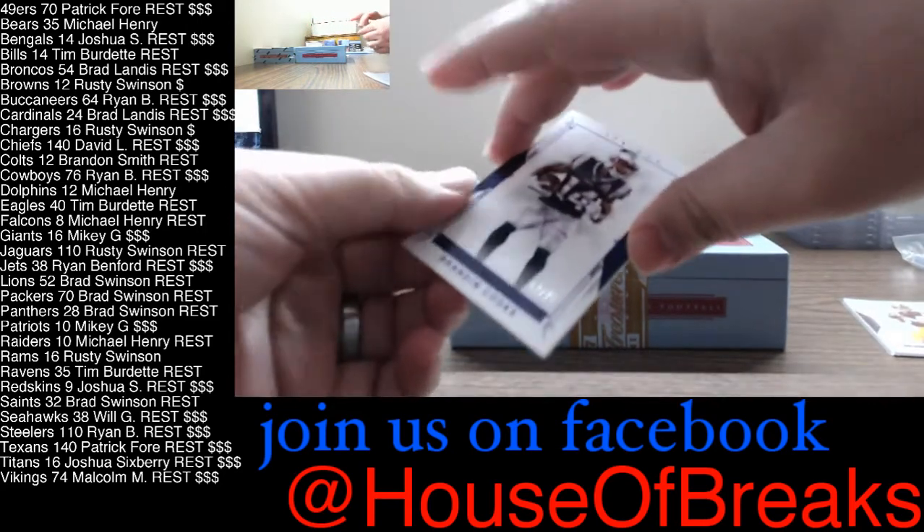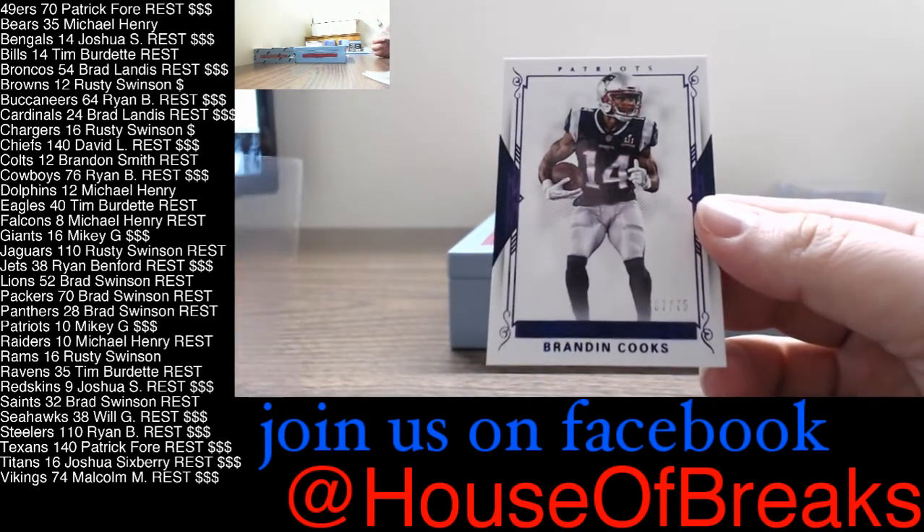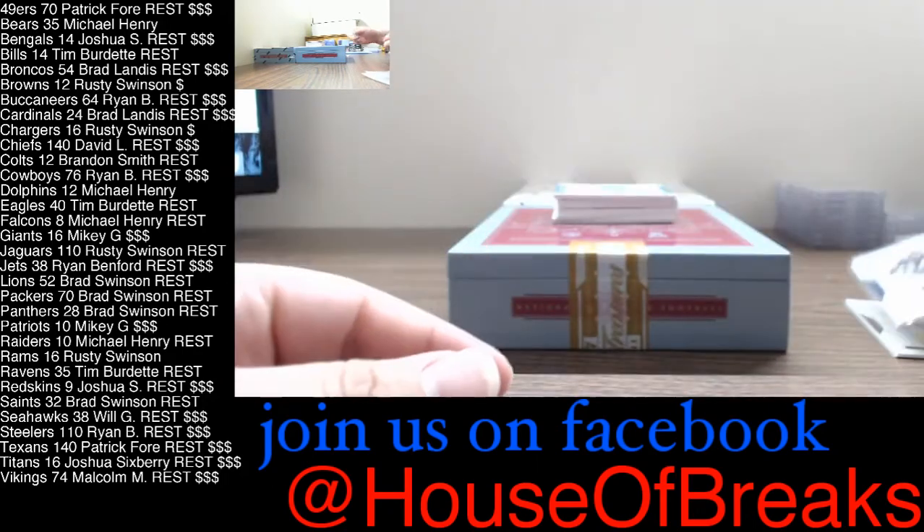And for the Patriots, Brandon Cooks, 67 of 75. Well, not to me — I'll take that. 67 of 75.